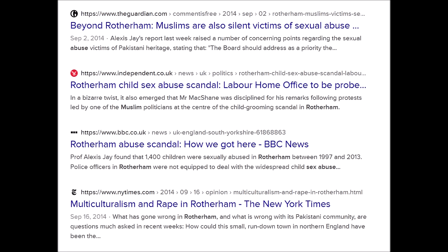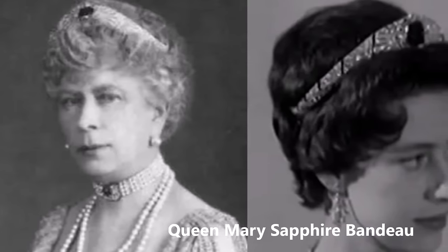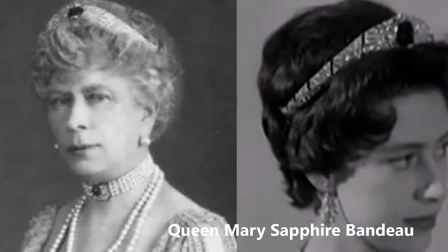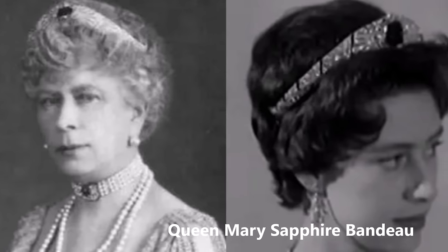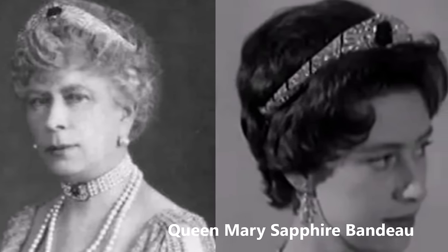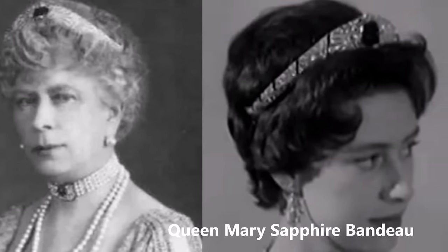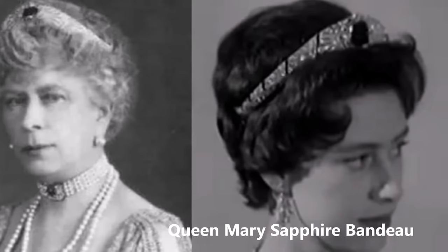Queen Mary is believed to have bought a sapphire bandeau at auction, which became the Queen Mary Sapphire Bandeau or Sapphire Sunray Bandeau. Its central element — a sapphire and diamond piece — can be removed and replaced, making it very versatile. Queen Elizabeth II inherited the tiara after Queen Mary's death but chose to lend it to her sister Princess Margaret rather than wearing it herself.